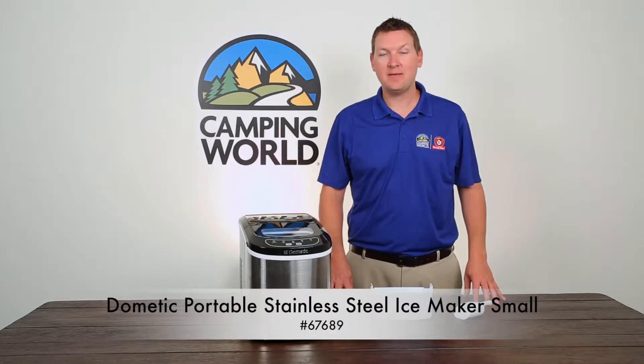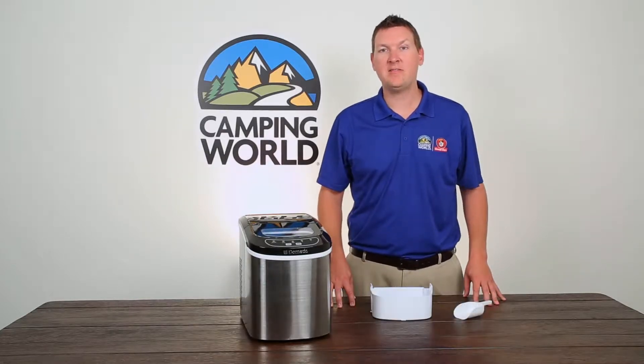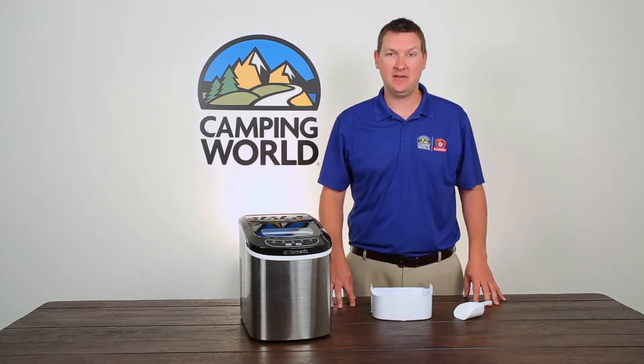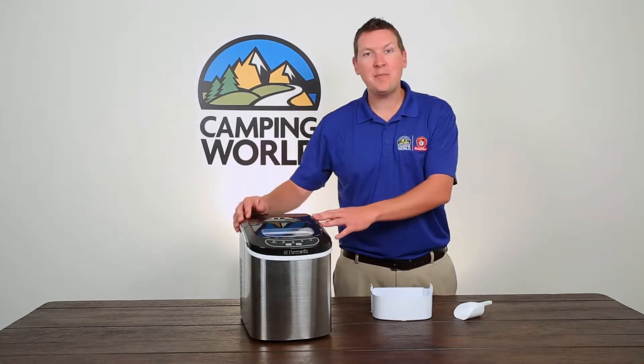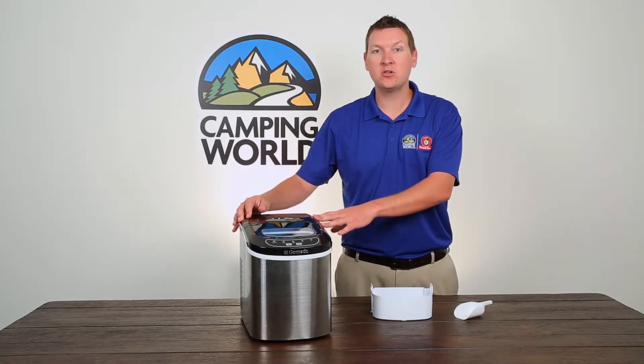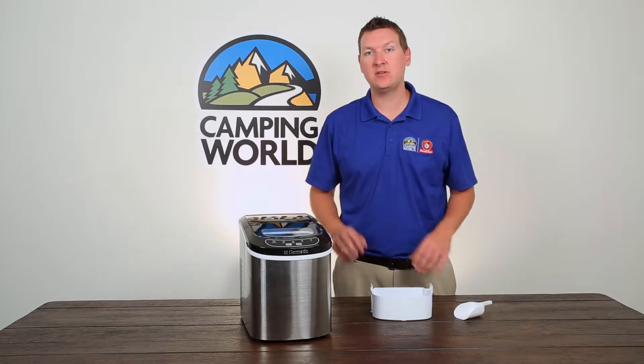The small portable ice maker by Dometic makes up to 26 pounds of ice per day and is perfect for camping, tailgating, cookouts, and family gatherings. This compact size is just right for RVs, producing 9 large or small ice cubes in as little as 6 minutes.